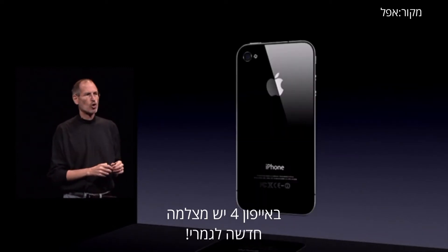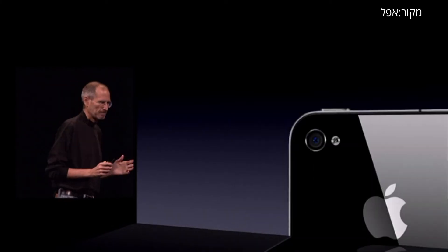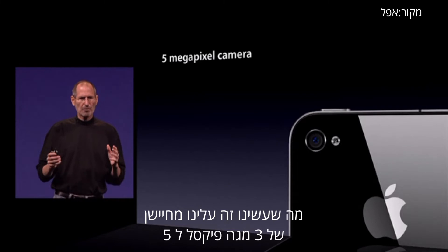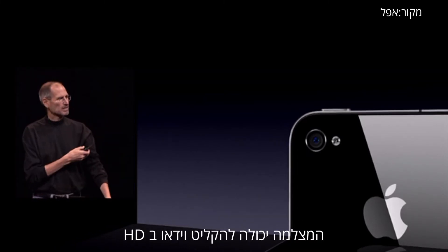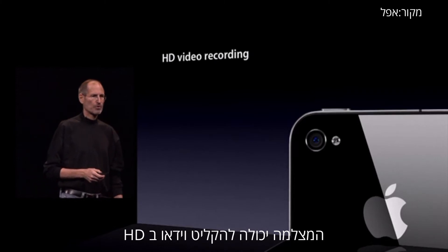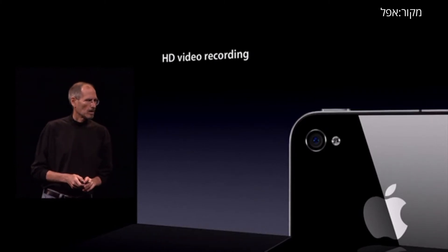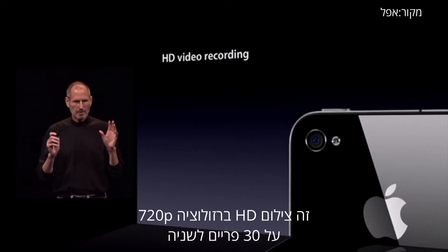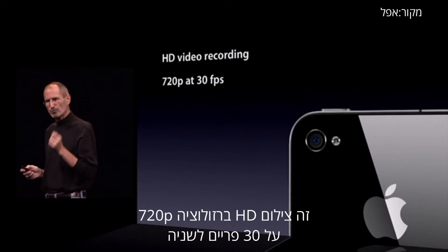A whole new camera system built into iPhone 4. What we've done is gone from a 3 megapixel to a 5 megapixel sensor. The camera also records HD video — HD video at full 720p at 30 frames per second.